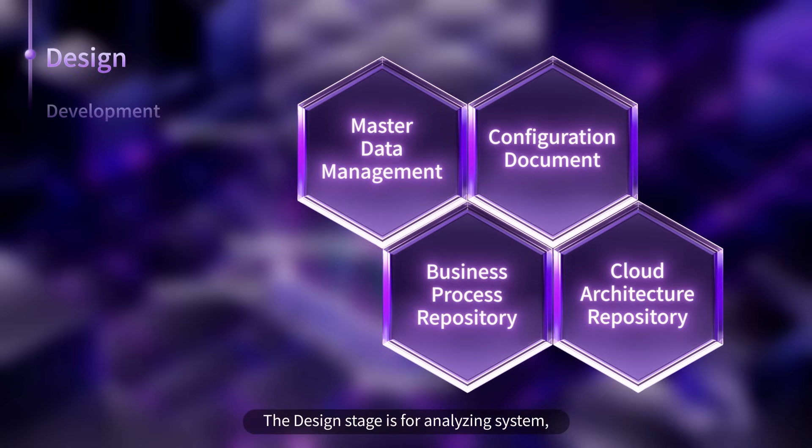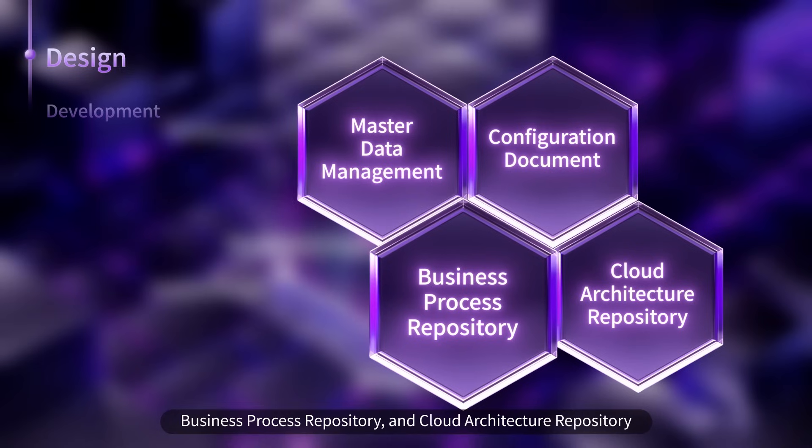The Design stage is for analyzing the system, providing master data management, configuration document, and business process repository.